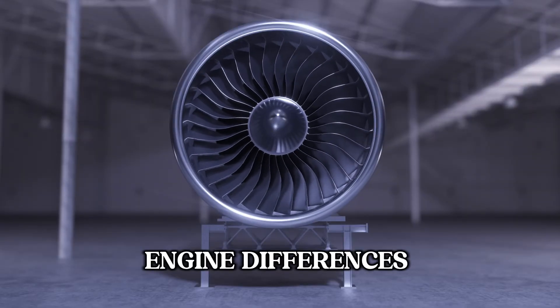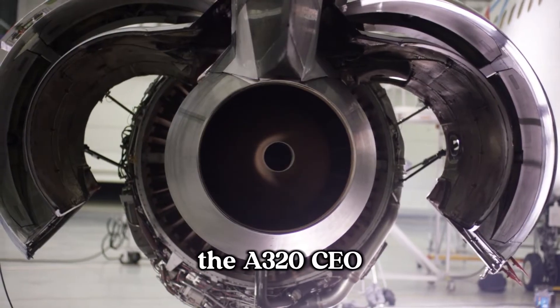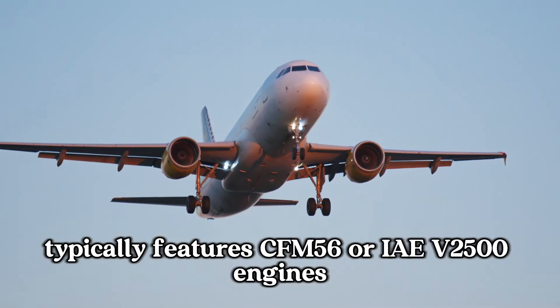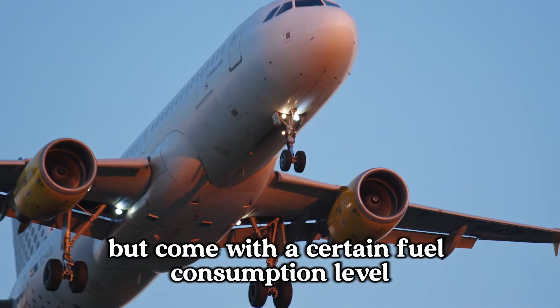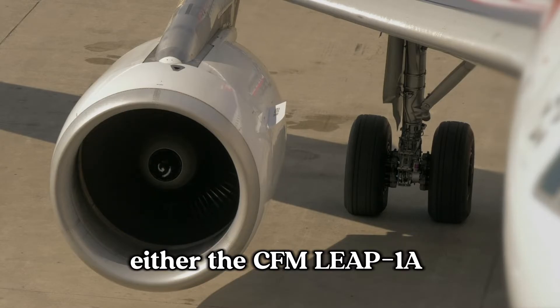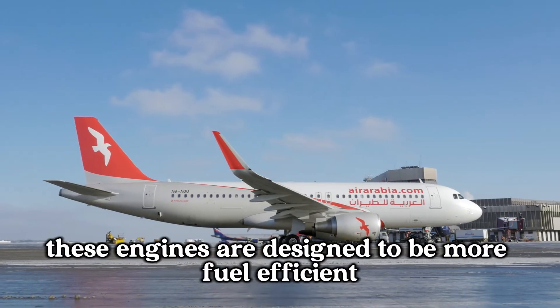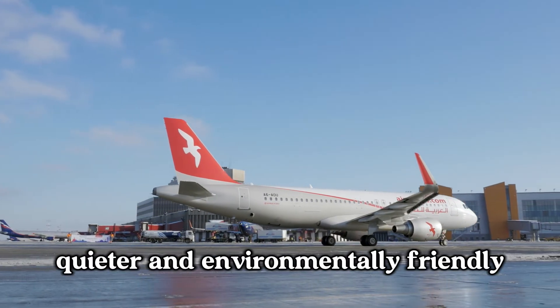Engine differences. Let's start with the most significant difference: the engines. The A320CEO typically features CFM56 or IAE V2500 engines. These have been reliable workhorses but come with a certain fuel consumption level. On the other hand, the A320neo is equipped with more modern engines, either the CFM LEAP-1A or the Pratt & Whitney PW1100G. These engines are designed to be more fuel efficient, quieter, and environmentally friendly.